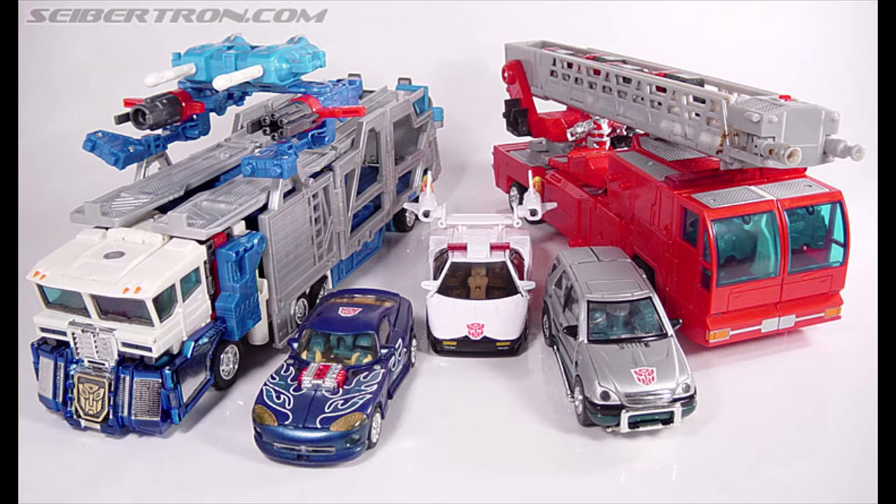A lot of people don't realize that when this line was announced to be coming out, people were super excited — the collectors, those who knew about the Japanese lore — because we were coming back to actually having vehicles and leaving the Beast Era, which a lot of people did not like. I liked it, but I had to learn to like it. But overall, knowing that we were going to get cars again for Autobots made everything super happy for me anyway.